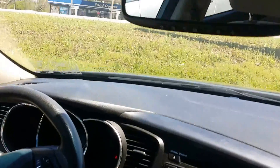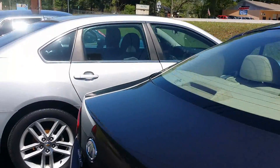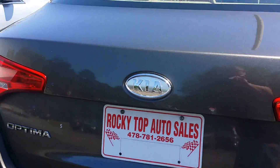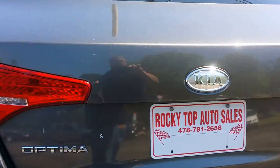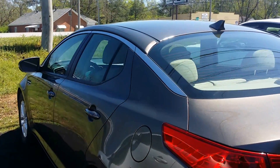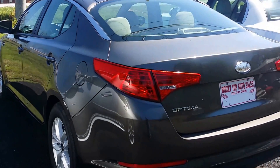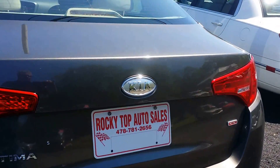Folks, this is the car — 58,000 miles, 2011 model. This vehicle should easily have 75,000 to 85,000 miles on it, but it's only got 58. NADA right now is 12,6. That's at Rocky Top Auto Sales in Macon, Georgia.